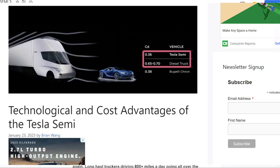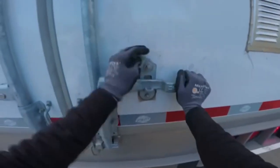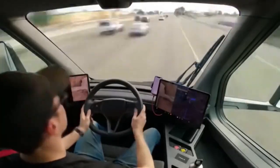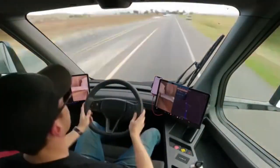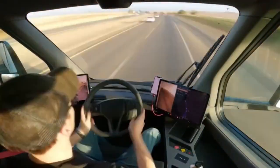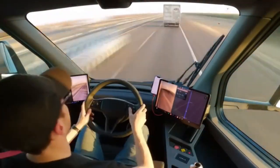Tech and cost advantages of the Tesla Semi: 35% more efficiency in the engines and 20% in the powertrain over other electric semis. Tesla Semi is about 70% more cost-efficient than diesel semis. The Tesla Semi battery weighs about 5 tons, but the fuel tank, transmission, and other parts in a diesel truck weigh about 2.4 tons. So the Tesla Semi only has about 1.4 tons of lower payload in the US and 0.4 tons of lower payload in Europe versus diesel trucks.